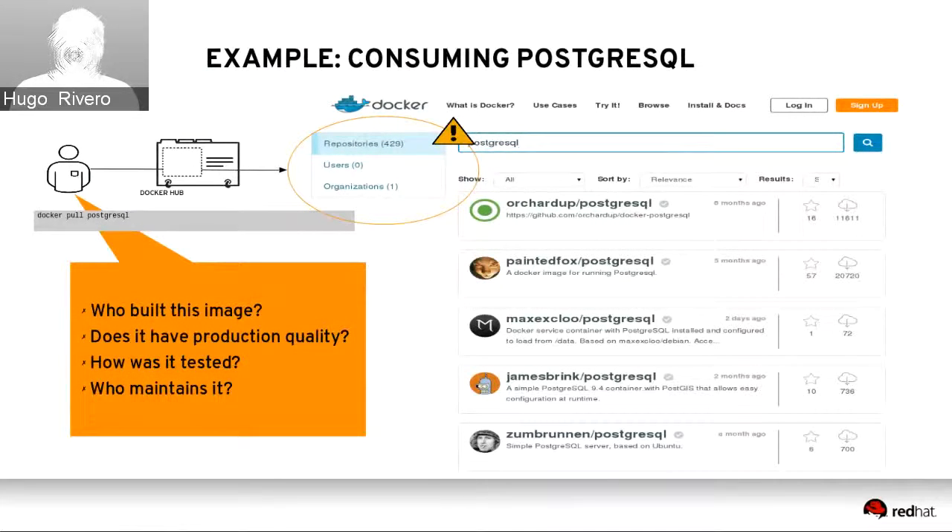Here's an example using PostgreSQL — you can do similar searches on Docker Hub. If a customer has a dependency for a commercial application requiring PostgreSQL and does a search, you get over 400 different repositories with different image names. It's hard to know the process behind producing these images. A customer might wonder: who built this? Can I trust it? Does it have production quality? Has it been tested on Red Hat Enterprise Linux? And who maintains it if there are security vulnerabilities?